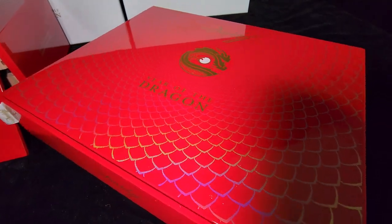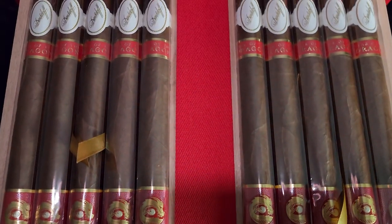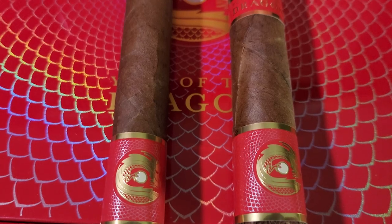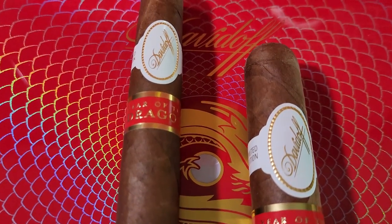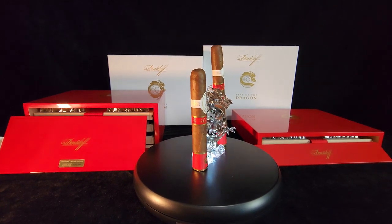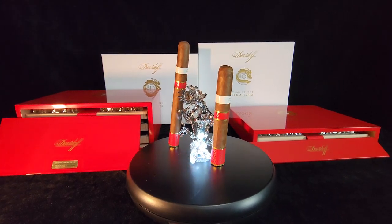The Davidoff Year of the Dragon series has been reviewed as an exquisite celebration of craftsmanship and flavor — a testament to the artistry and dedication of the brand. Among the offerings, we have already reviewed the Grand Toro. As a representation of the Year of the Dragon, this cigar stands tall, successfully demonstrating what the Year of the Dragon is all about, with the amazing taste of pepper, wood, honey, cream, roasted nut, and most notably, dark chocolate.